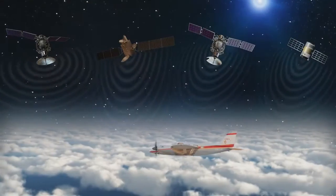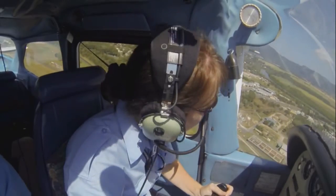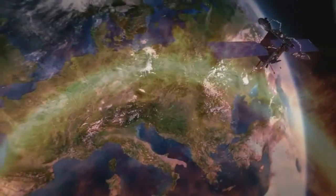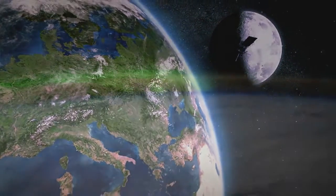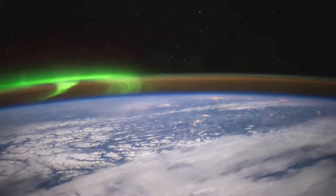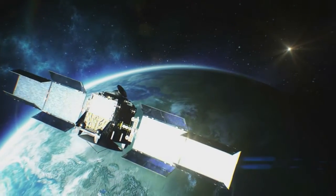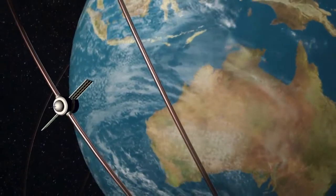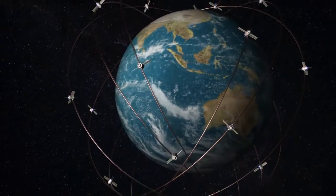It takes four satellites to tell you where you are. But you should be aware the system does have errors. Solar radiation and the gravitational pull of the Earth and Moon can cause wobbles in the satellites' orbits. The ionosphere, a layer of charged particles about 200 km from the Earth's surface, can slow the radio signals down, skewing the position and time information. All of these errors tend to amplify or cancel each other out depending on the geometry of the satellites, but they limit GNSS accuracy to about 10 meters.